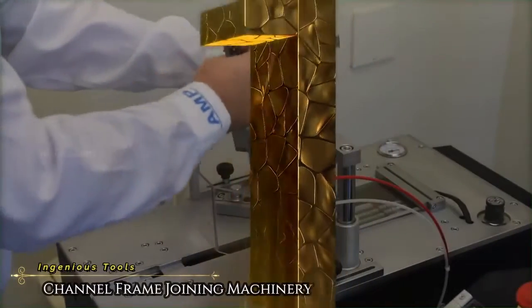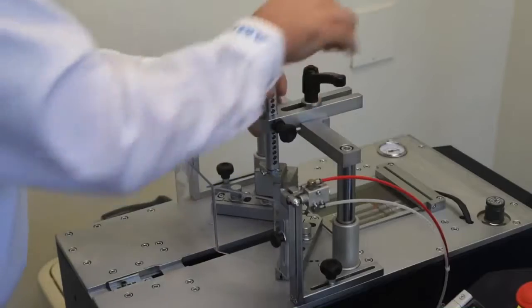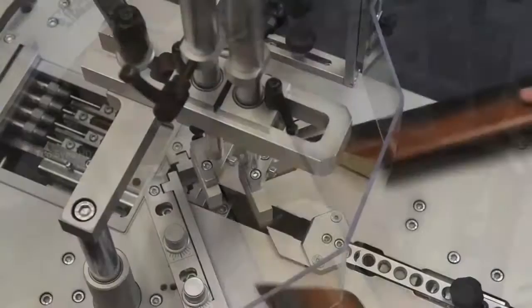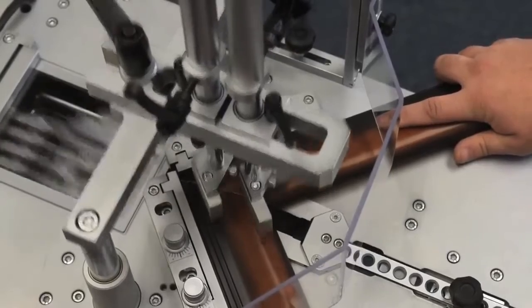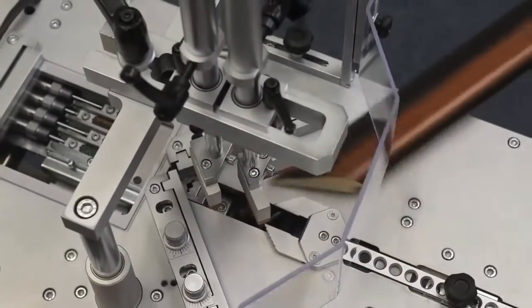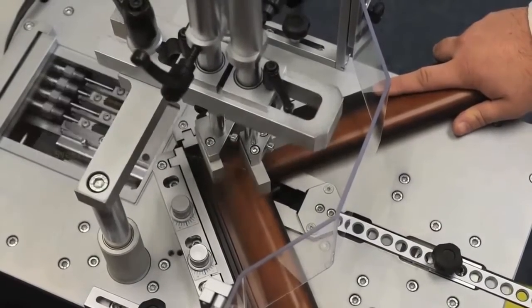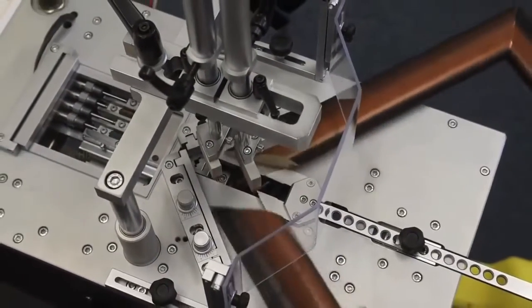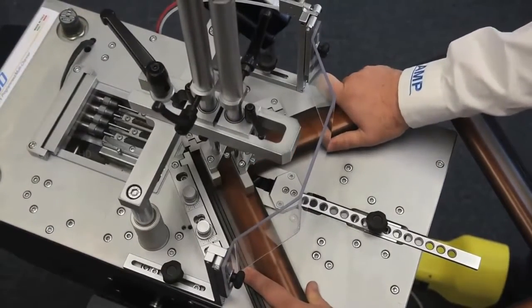Number 1. Last but certainly not least on our list is the fantastic U600 Frame Jointing Machine, the most advanced model of its kind in existence. If you need to join frames — whether they be picture, door, or window frames — this is the machine for you. It comes equipped with a highly sophisticated data storage system for 5,000 different frames with a barcode reader for easy access.